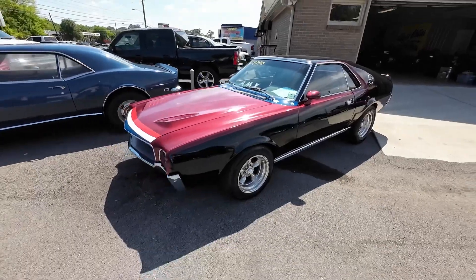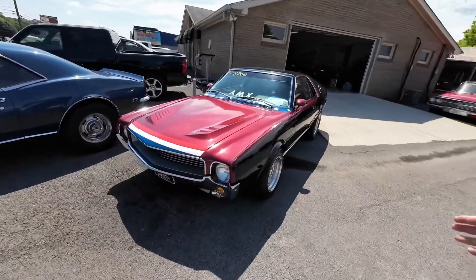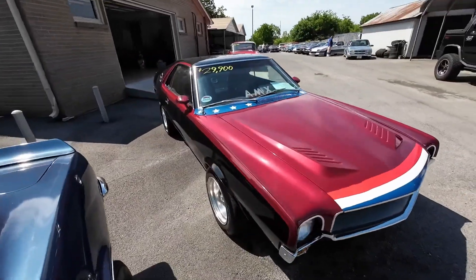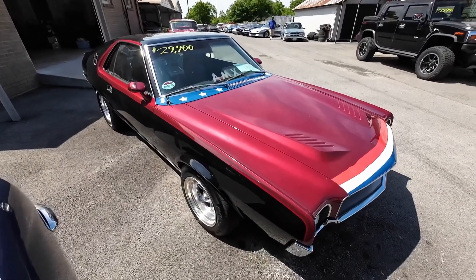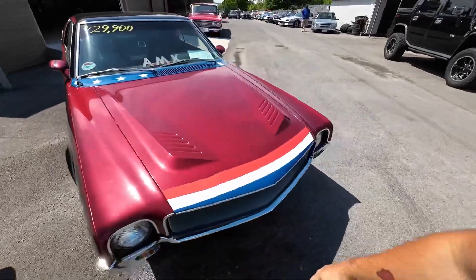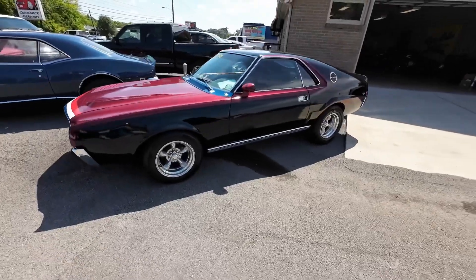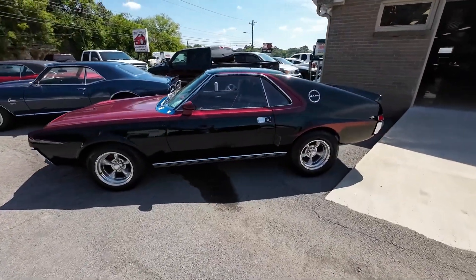Yes, we do trade-ins all the time. A lot of people buy cars from us and, let's say a month later, they see something else they'd rather have — they'll trade them back in. And this one is $29,900. Full test drive video online. It really hasn't changed at all since we sold it last.